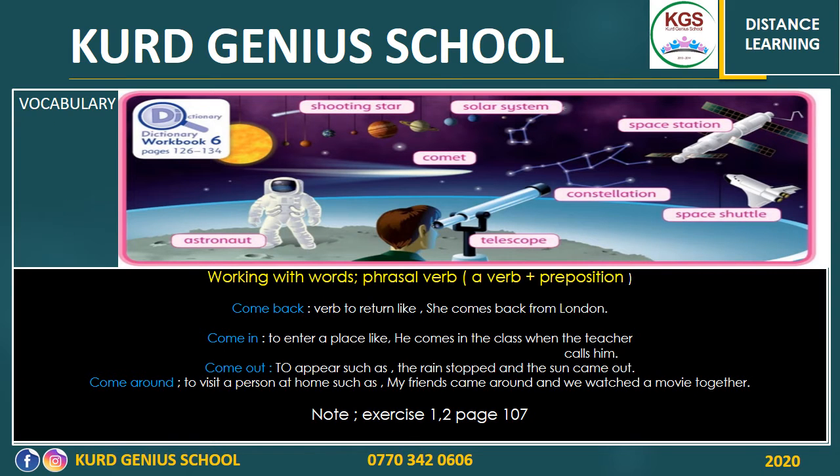We've got a list of vocabulary. Look at the image above. We've got 'shooting star' — a piece of rock in space that burns with bright light. 'Solar system' refers to the sun and all the other planets, like Neptune and Mars — you study this in science.